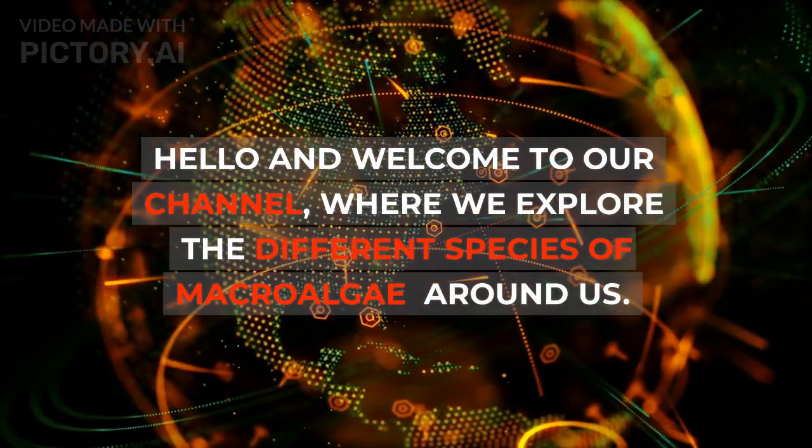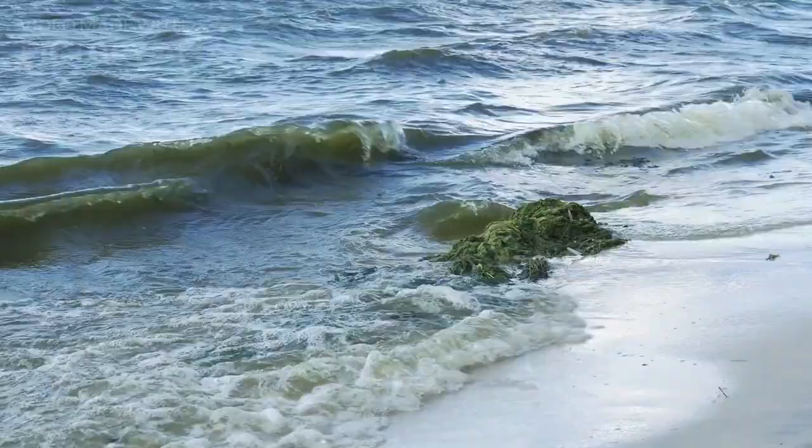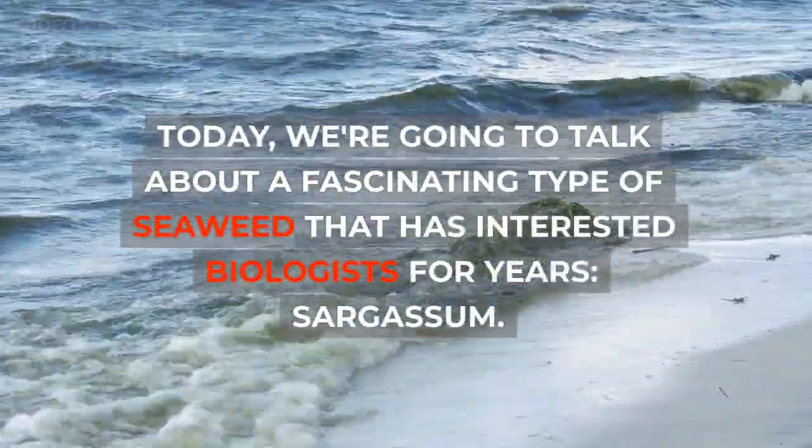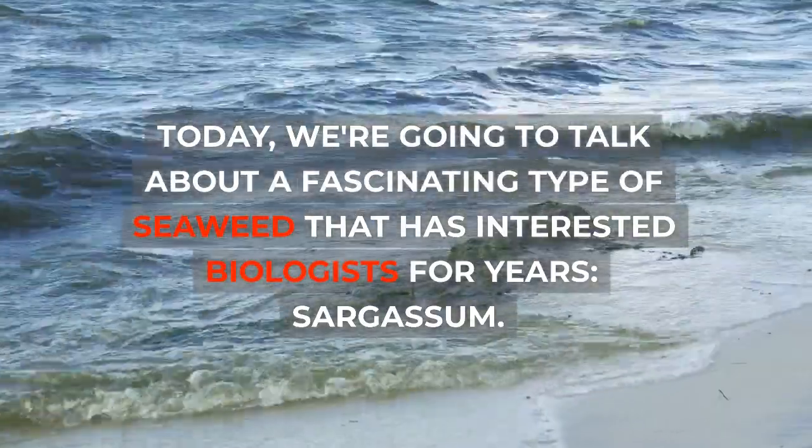Hello and welcome to our channel, where we explore the different species of macroalgae around us. Today, we're going to talk about a fascinating type of seaweed that has interested biologists for years: sargassum.